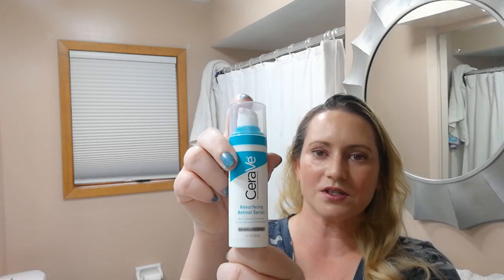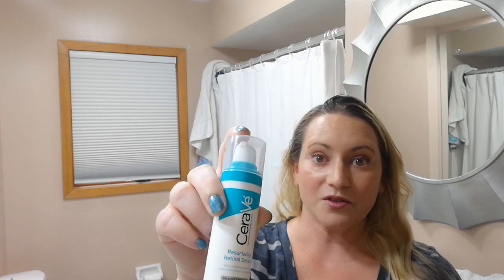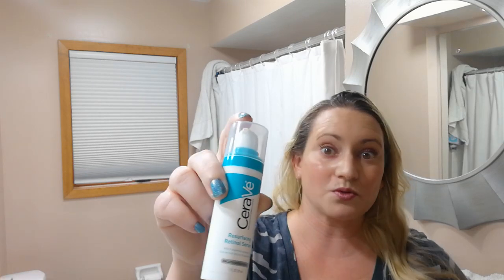For a great retinol product, the CeraVe Resurfacing Retinol Serum is nice. Again, no fragrance, no alcohol, layers well with other products, sets to a matte finish, and plays well with everything else.